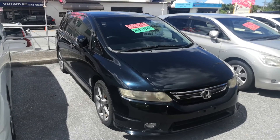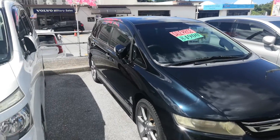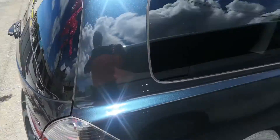Here we go — 2006 Odyssey. It's got almost 87,000 kilometers on it, which is about 53,000 to 54,000 miles. Let's take a look around and show the features inside. The Odyssey is a seven-passenger vehicle in the 300 series category.